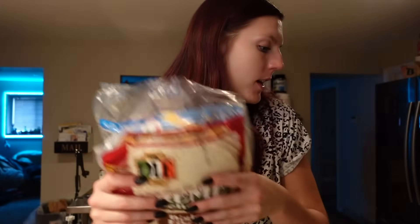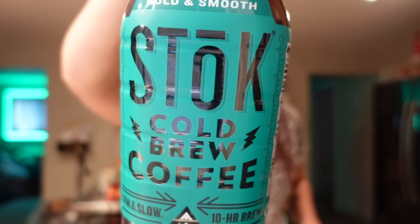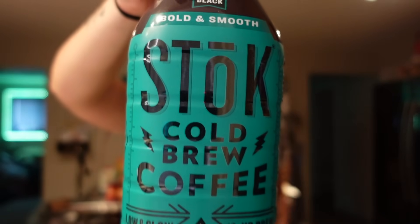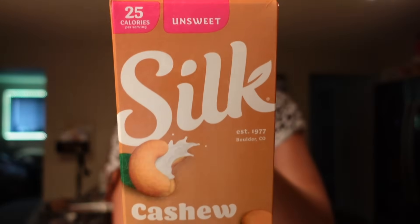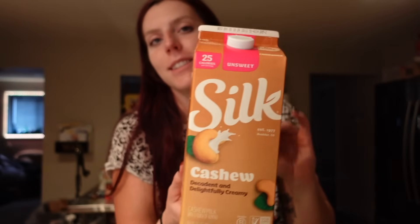We definitely needed more tortillas because we like to have wraps a lot. Then Adam needed some cold brew — just the unsweetened black, zero points for the serving. He likes to add skinny syrup and sometimes cashew milk to it. I also got some cashew milk — one point for the cup, but zero points if you use a half cup or less. For the cup serving, it's 25 calories, two grams of fat, one carb, and one gram of protein.